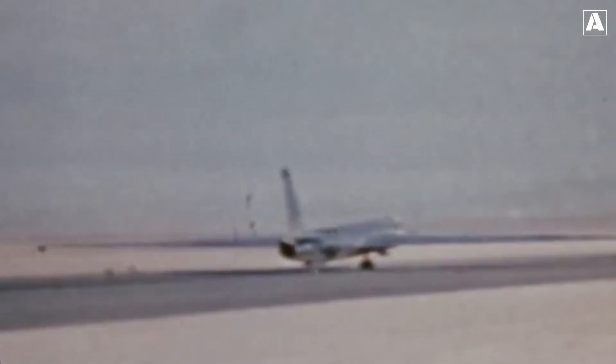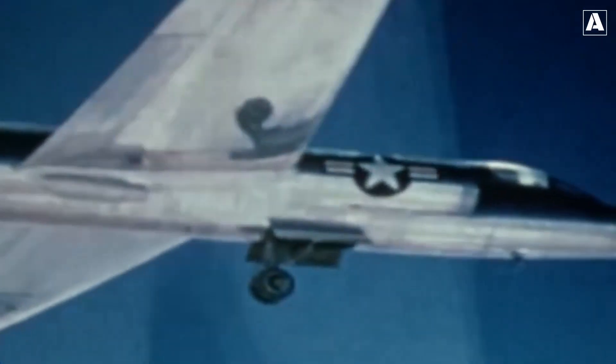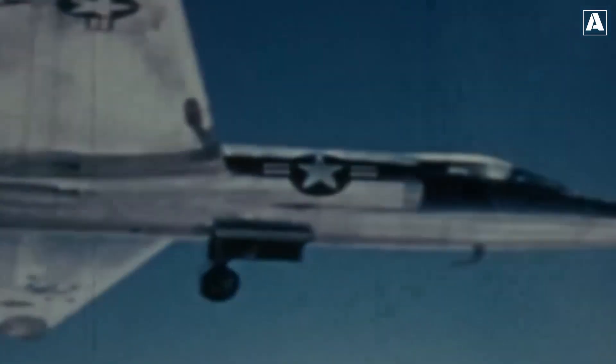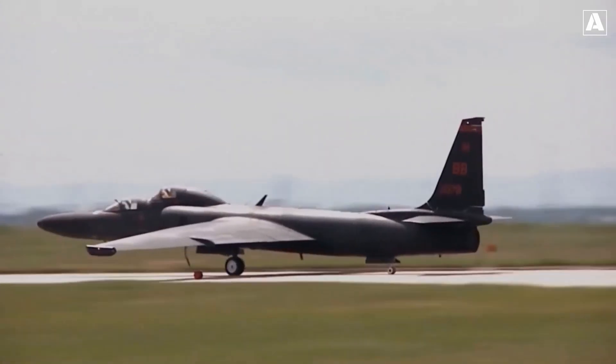The emergence of stealth aircraft technology can be traced back to the tense era of the Cold War. As geopolitical tensions escalated between the United States and the Soviet Union, the need for advanced aerial surveillance and reconnaissance capabilities became paramount. The May 1960 incident, involving the U-2 spy plane being shot down over Soviet territory, highlighted the vulnerability of traditional aircraft to enemy air defenses. This incident served as a wake-up call, prompting the United States to explore new avenues for aircraft that could operate undetected by radar.